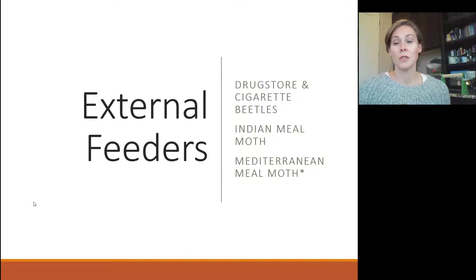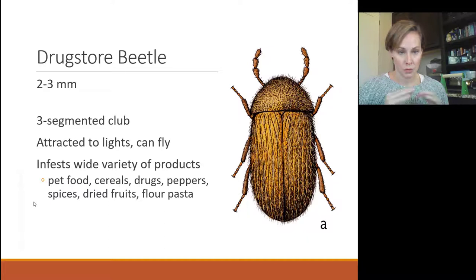Some of the external feeders — which go after more processed grains — are your drugstore or cigarette beetles and Indian meal moths. The drugstore beetle is a small beetle whose head is not visible from above, giving it a tucked-under appearance. These are attracted to lights and can fly. Sometimes people realize they have an issue when the beetles are attracted to a reading light near the pantry, or found along a windowsill — indicating that something in very close proximity is being infested. They're attracted to a variety of products.